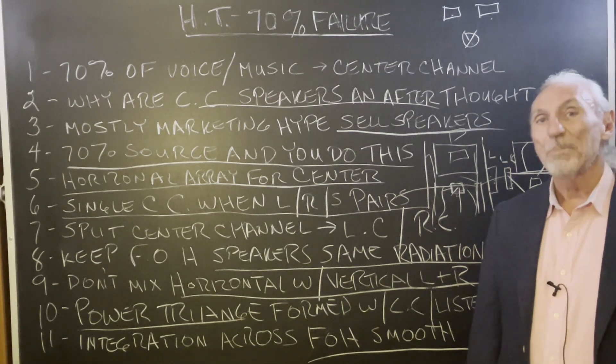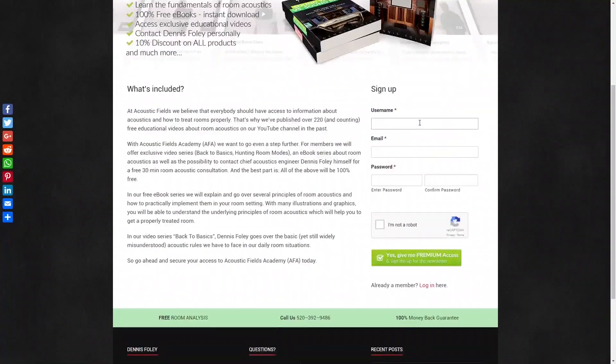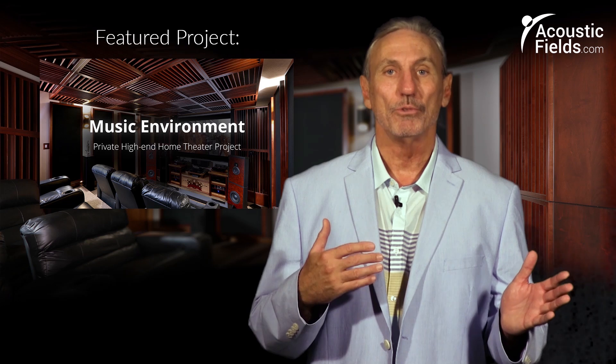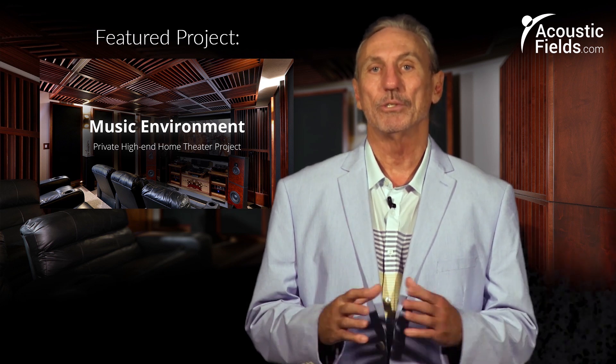So, home theater — the 70% failure. Hope this helps. Thank you for watching. If you liked it, please give us a thumbs up. We also have a newsletter you can subscribe to — we offer special price discounts to those on our newsletter. And don't forget about our forum on our website, where people ask questions and I get a chance every couple of days to look at it. There's an interchange between people on the forum and we'll give you real answers on a regular basis.